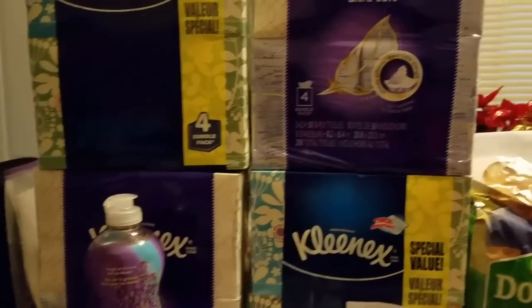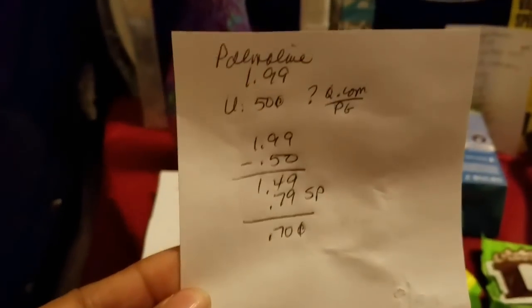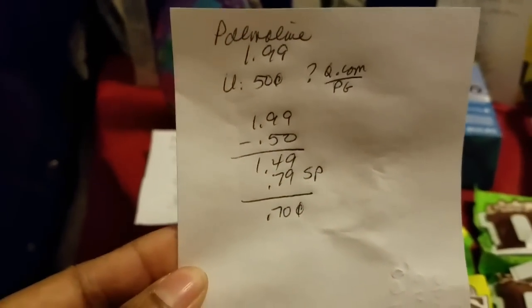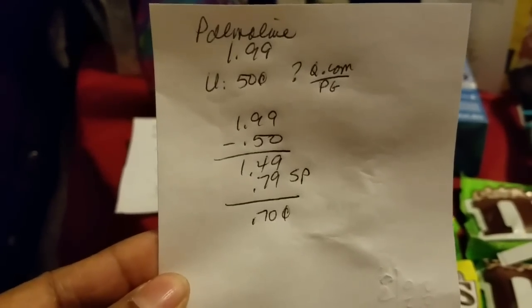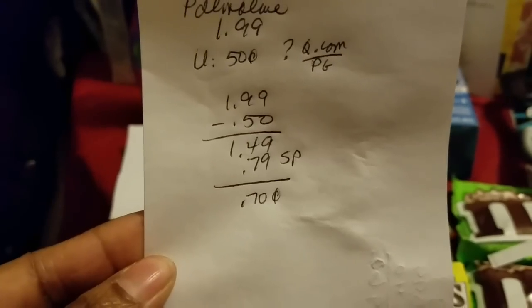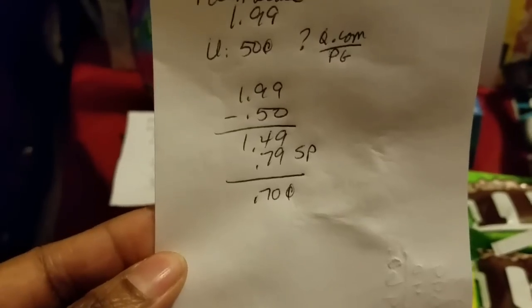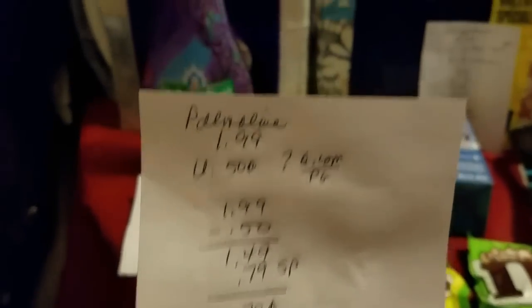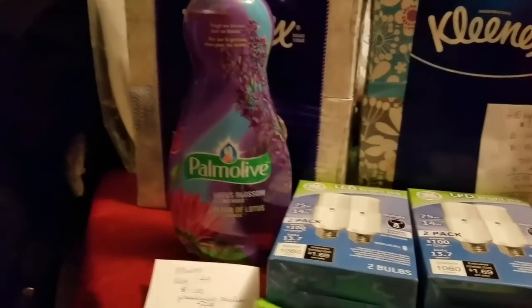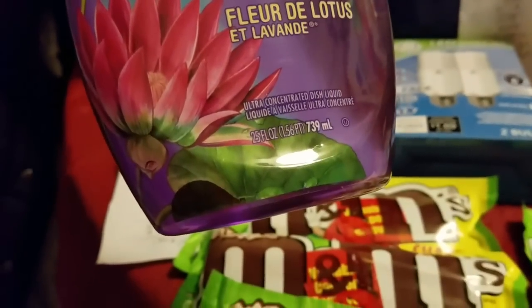Then I did the Palmolive, which was $1.99. I used a 50-cent coupon — I can't remember if I got that from Coupons.com or Procter & Gamble, so check your database. After that 50-cent coupon I paid $1.49, and then factoring in the 79 cents back from starting points, it was like a cost of 70 cents for the Palmolive. Not bad for the big 25-ounce size.